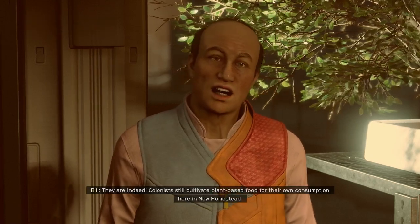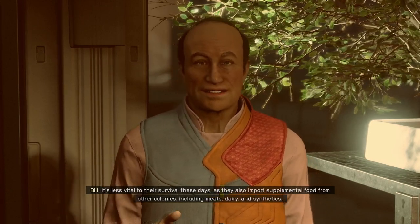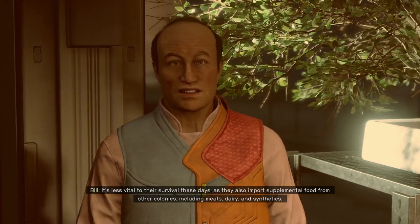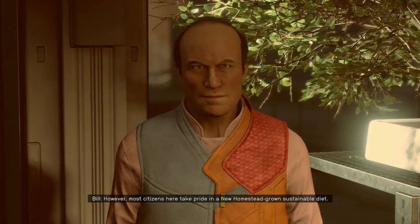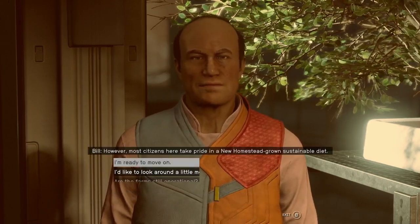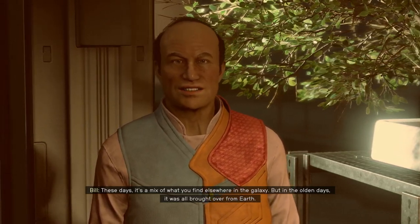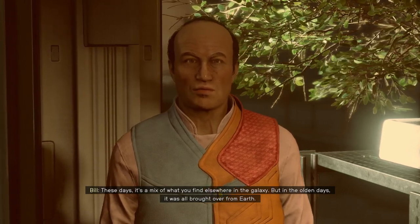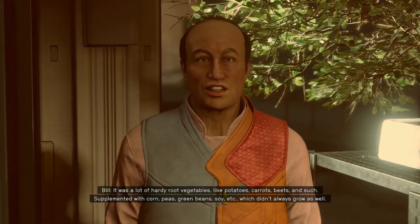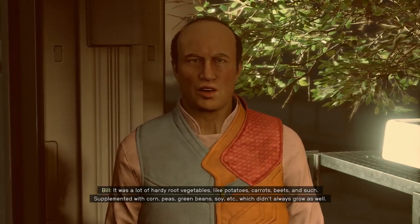They are indeed. Colonists still cultivate plant-based food for their own consumption here in New Homestead. It's less vital to their survival these days as they also import supplemental food from other colonies, including meats, dairy, and synthetics. However, most citizens here take pride in a New Homestead-grown, sustainable diet. These days it's a mix of what you find elsewhere in the galaxy, but in the olden days it was all brought over from Earth. It was a lot of hardy root vegetables like potatoes, carrots, beets, and such, supplemented with corn, peas, green beans, soy, etc., which didn't always grow as well.